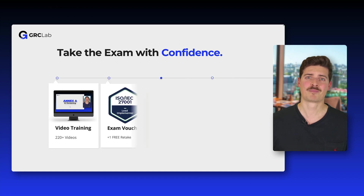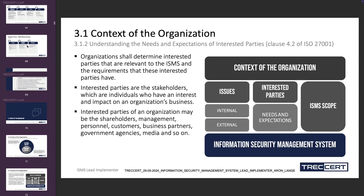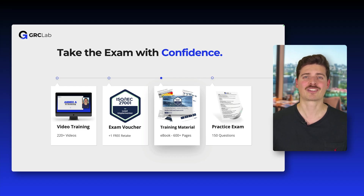To prepare you for the exam, our course includes over 220 video lectures covering everything you need to know. A PECB exam voucher with a free retake to ensure you can certify with confidence, the official PECB training material — an ebook with over 600 pages of valuable content — and a 150-question practice exam so you can test your knowledge before actually taking the exam.